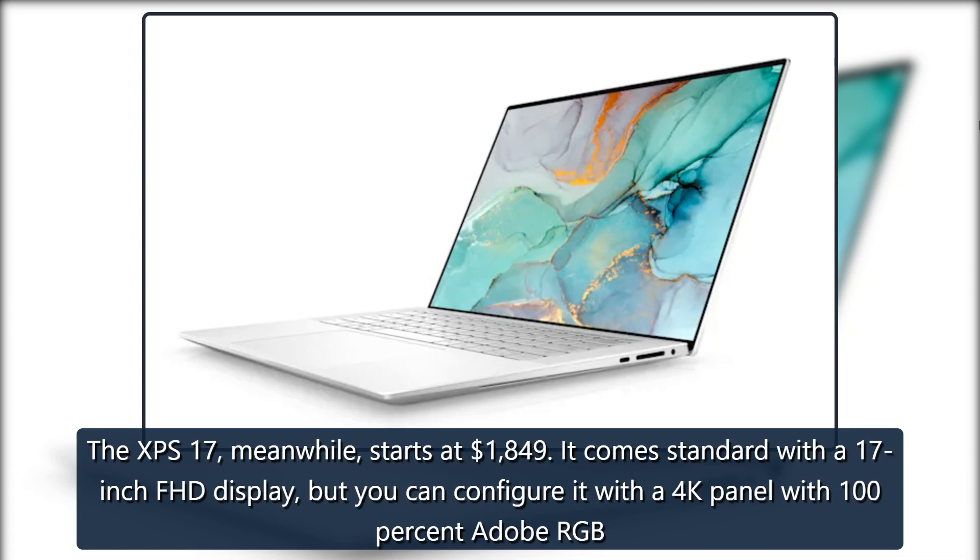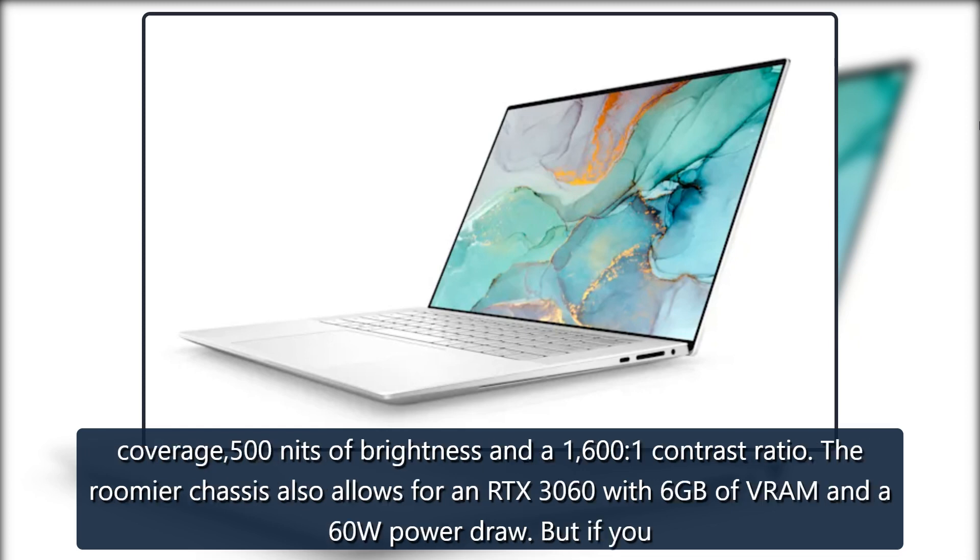The XPS 17, meanwhile, starts at $1,849. It comes standard with a 17-inch FHD display, but you can configure it with a 4K panel with 100% Adobe RGB coverage, 500 nits of brightness, and a 1600-to-1 contrast ratio. The roomier chassis also allows for an RTX 3060 with 6GB of VRAM and a 60W power draw.